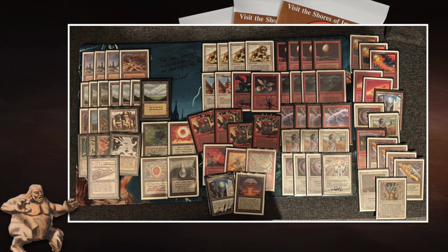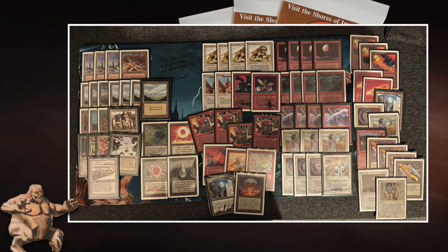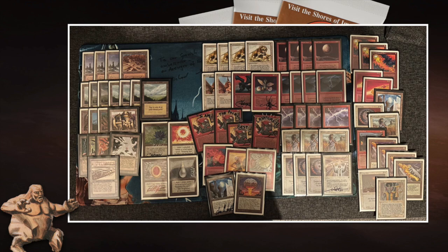Talking about land removal strategies, we see four Blood Moon mainboard — that is absolutely devastating when looking at Ervin's list. He's playing a lot of duals, two basic lands, two Islands. He does have all the Moxen and Black Lotus, so he's not dead when Blood Moon hits, but it's definitely a problem. Juan is playing four main — I'm personally playing two main and two in the sideboard at this tournament.